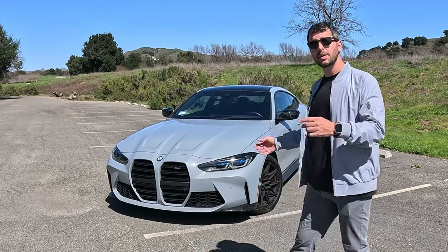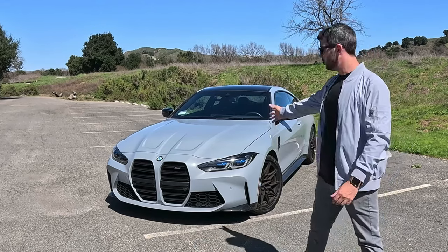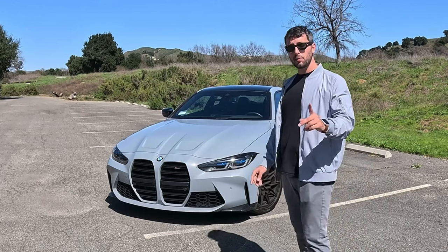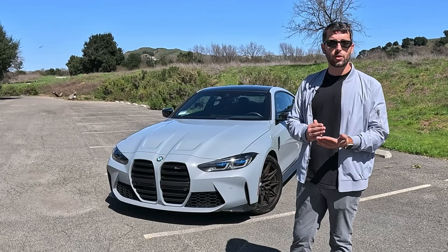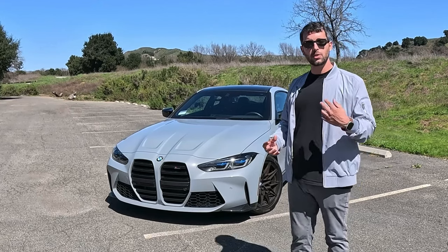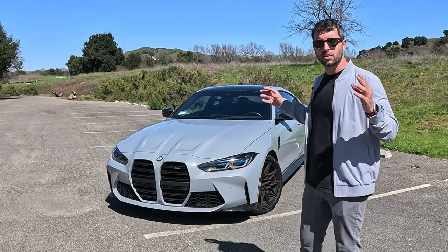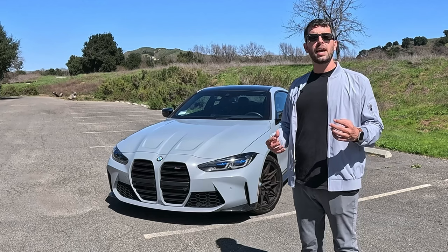Hi, I'm Alex, and behind me is the 2024 BMW M4 Competition in Destroyer Gray. This BMW puts out over 503 horsepower and 479 pound-feet of torque from its twin-turbocharged inline-six. Join me as we're lucky enough to test drive this car today, put it through its paces, see what it can do, and more importantly, how it makes you feel.